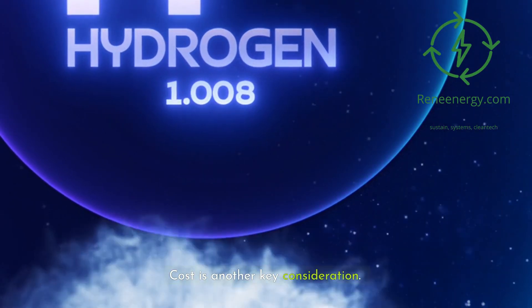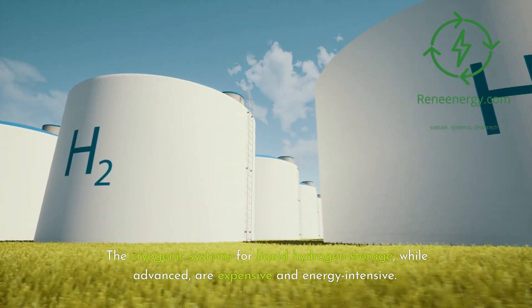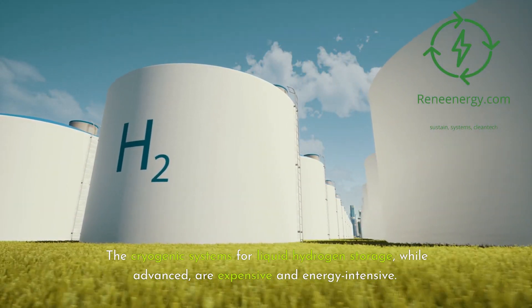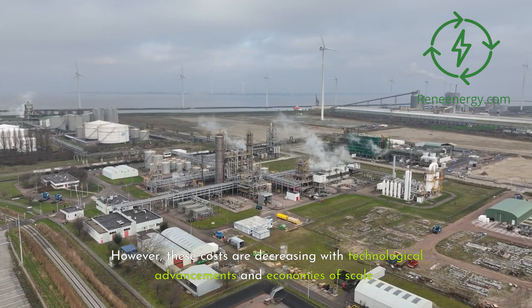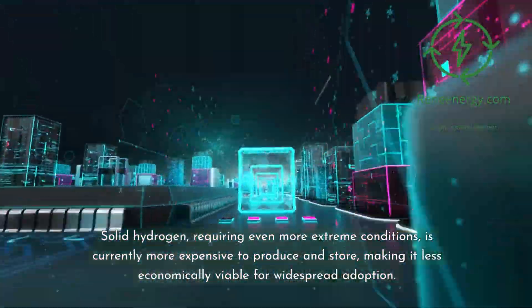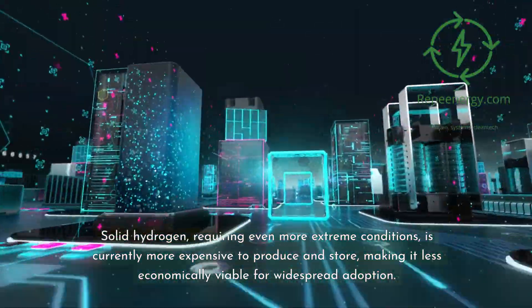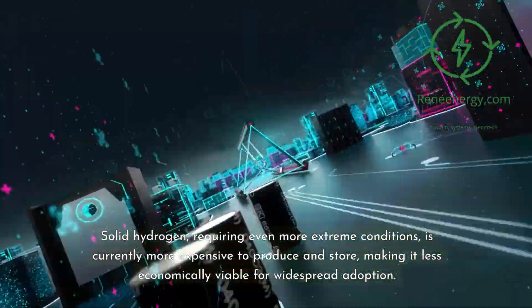Cost is another key consideration. The cryogenic systems for liquid hydrogen storage, while advanced, are expensive and energy-intensive. However, these costs are decreasing with technological advancements and economies of scale. Solid hydrogen, requiring even more extreme conditions, is currently more expensive to produce and store, making it less economically viable for widespread adoption.